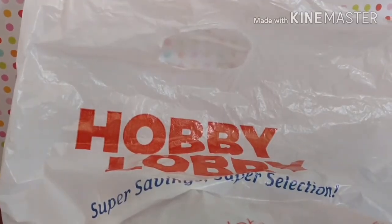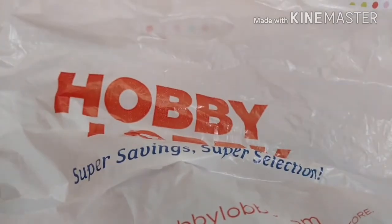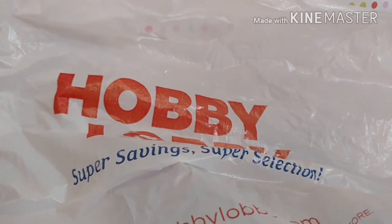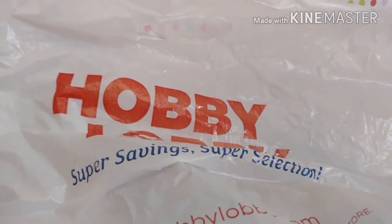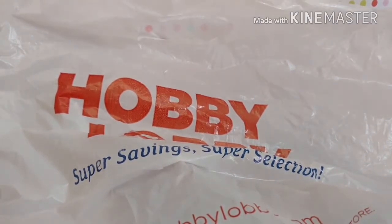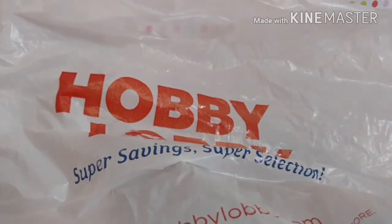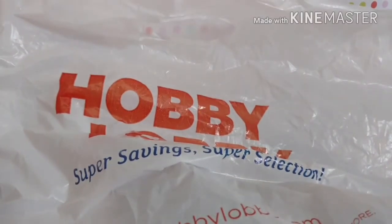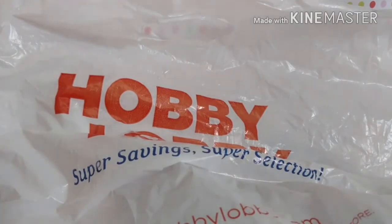Hey, what's up guys? Cheat Wonders here. In today's video, I will be doing a Hobby Lobby shopping haul. I got some supplies for my LPS, but I only bought like three items because the things there are pretty pricey. In this area, most of the things are like six something dollars, so I tried to pick pretty cheap stuff. I only had like ten dollars on me, and I spent eight dollars on just three things.